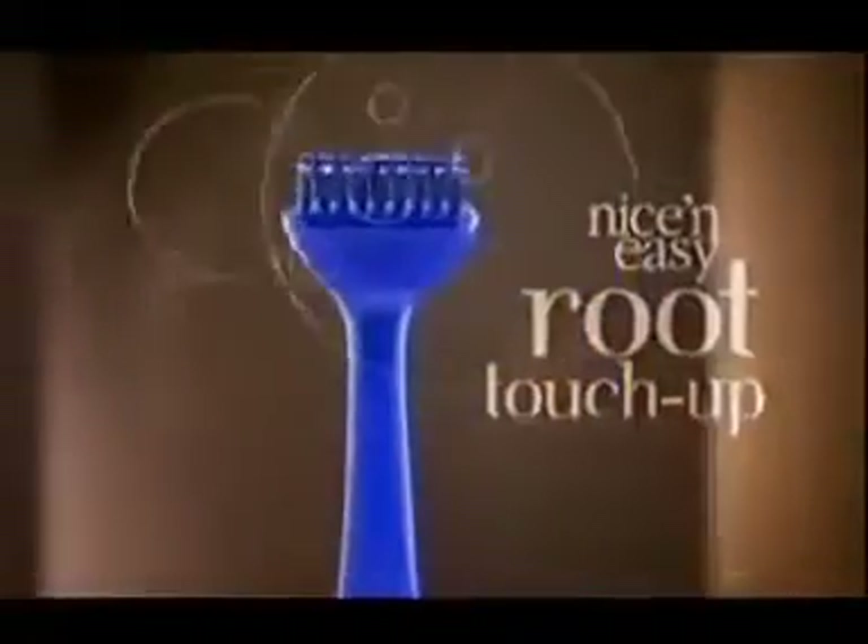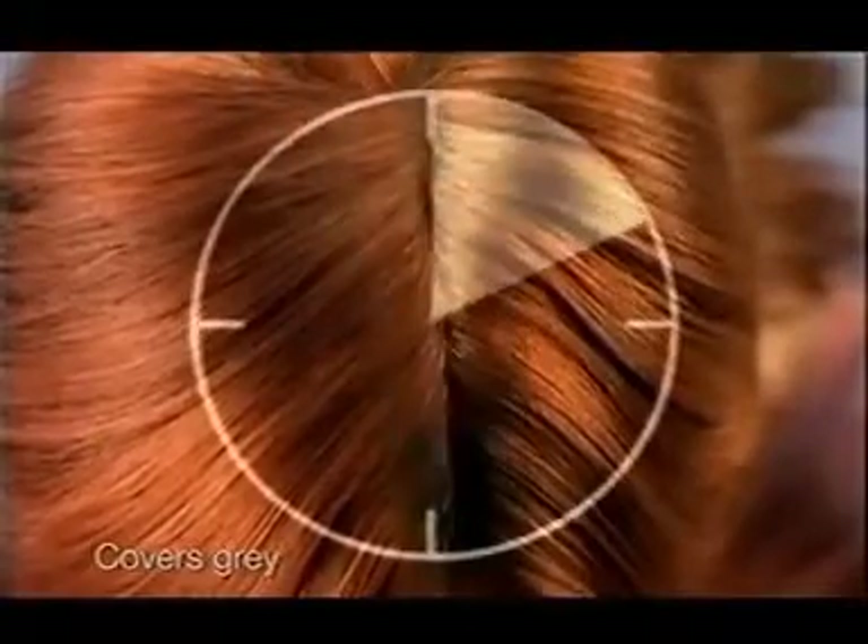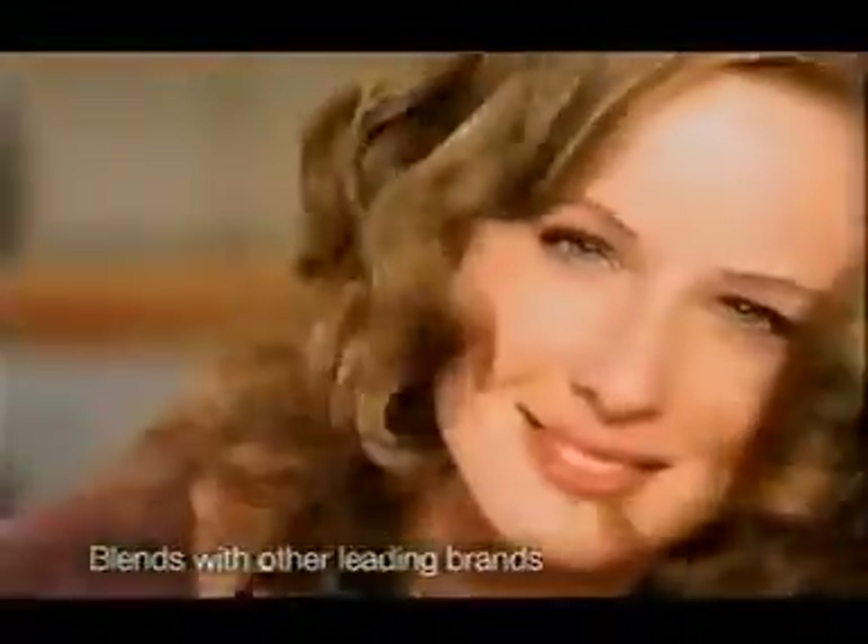Use the brush to touch up roots and grays in just 10 easy minutes, in between colorings. Nice and Easy's color blending formula also beautifully blends with other leading brands to give you and your roots a boost.